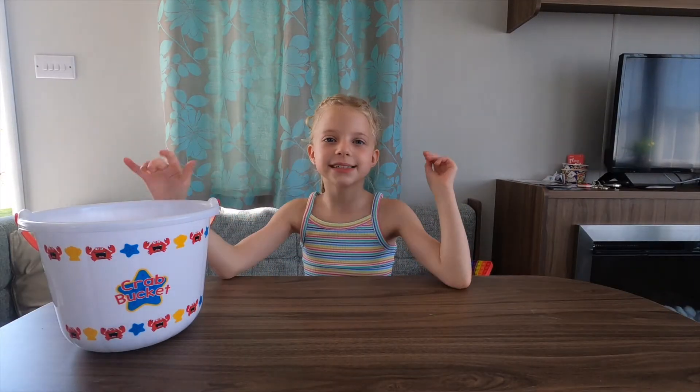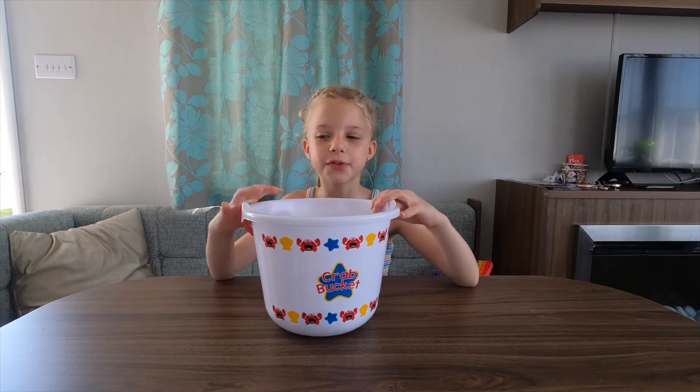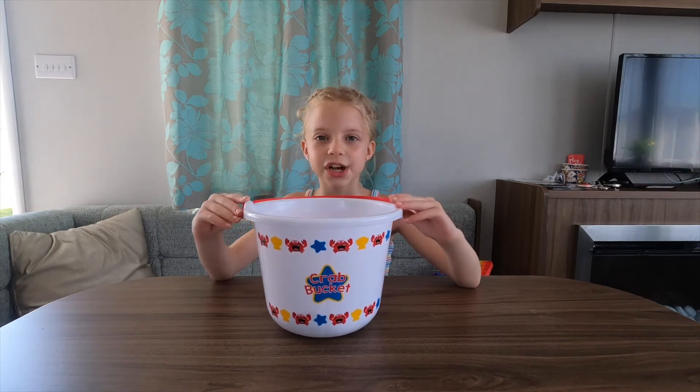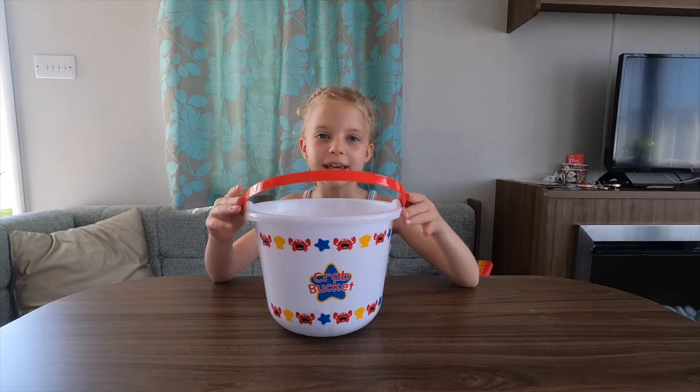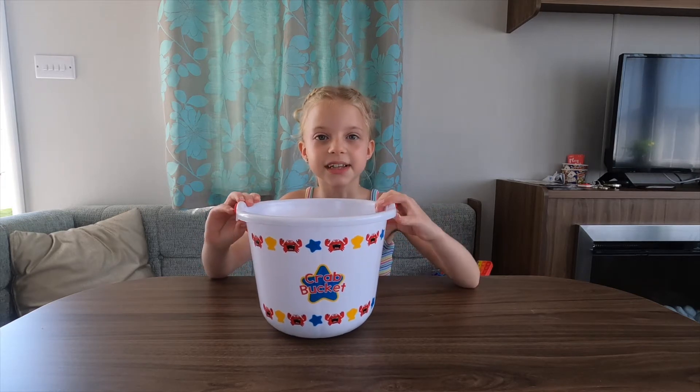Hi everyone! Today I will be showing you some of the rocks that we got from the beach. We went on a stroll this morning and found loads of rocks from the beach, so let's get on with it.